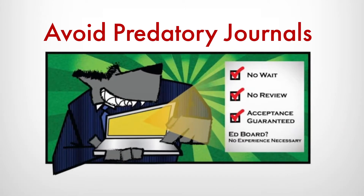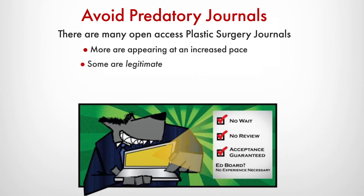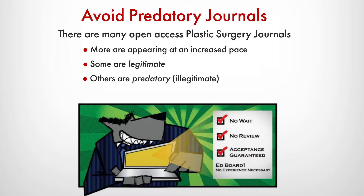First, avoid predators. There are a lot of great plastic surgery journals out there. Most of them are legitimate, but some are actually bad actors that aim to take advantage of authors. So use extreme discretion to avoid predator journals at all costs.